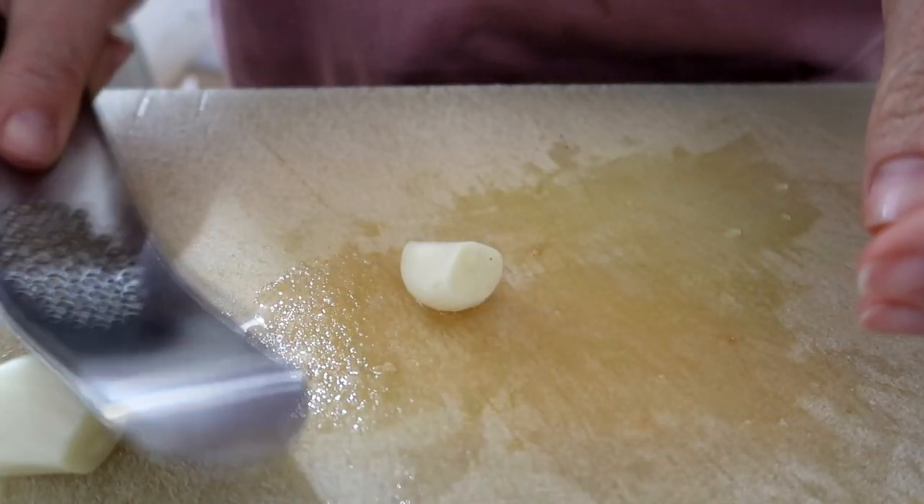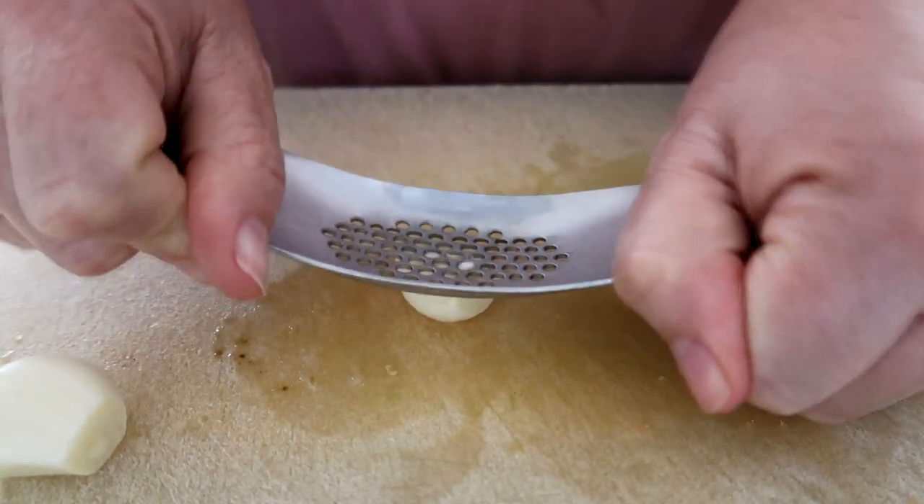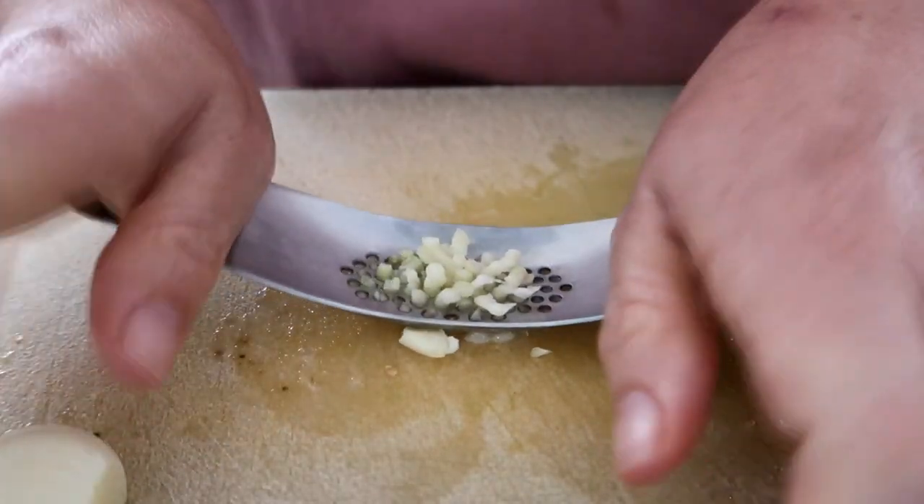My next favorite is this garlic press from AliExpress. I mentioned it in my online shopping haul and said I hadn't used it yet but would report back. It is so good and convenient. You just cut your pieces of garlic — or do whole cloves if they're small — press down on it and rock it back and forth and it minces the garlic in one go. It's easy to clean because the holes are quite big, so you can rinse it under the tap, put it in the dishwasher, or give it a quick brush. Simple, does its job well.